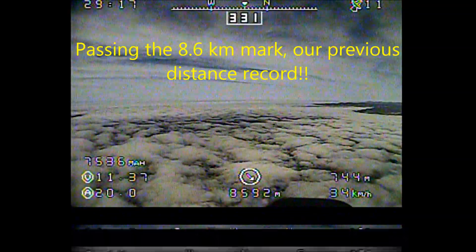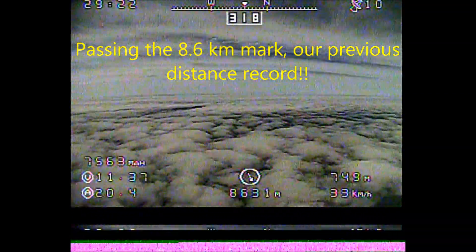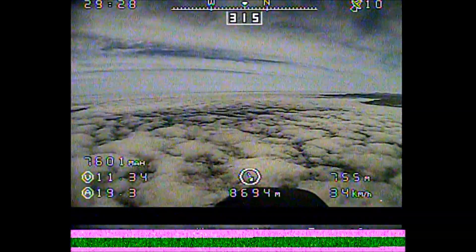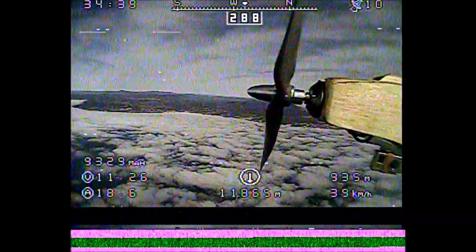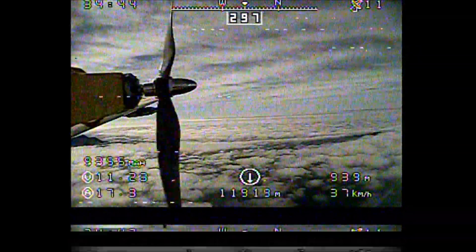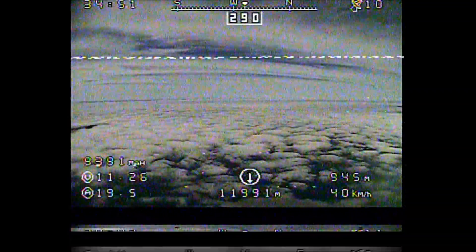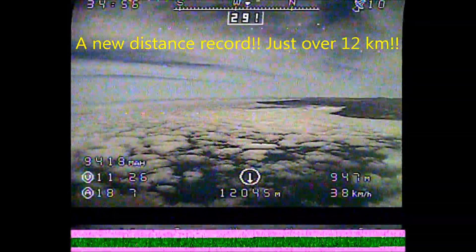With that out of the way, here we are out doing our flight. This was our previous distance record of 8.6 kilometers with the Skywalker, but this aircraft is capable of a lot more than that — this is just the beginning of what it's capable of. We're only carrying less than half of the batteries in the plane, and it was no trouble at all to make it out to 12 kilometers. Here we are approaching 12 kilometers. Everything's working really nicely; it's super smooth up here.